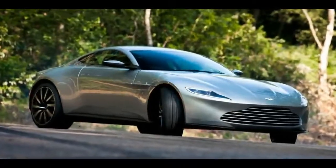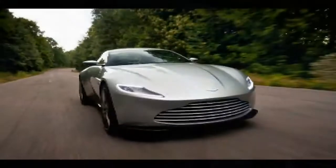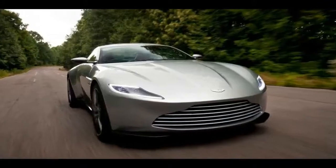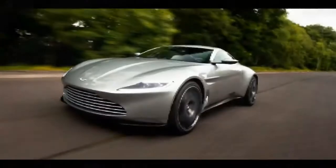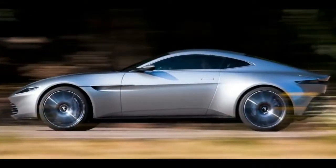2018 Aston Martin Vantage. The second model in Aston Martin's brand Renaissance has been spotted again. We're looking at prototypes for a redesigned Vantage that's set to be unveiled later this year as a 2018 model. The prototypes spotted testing in Europe reveal a number of details for the upcoming sports car.